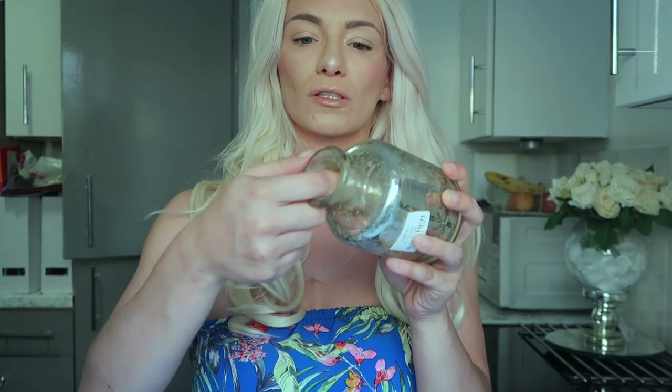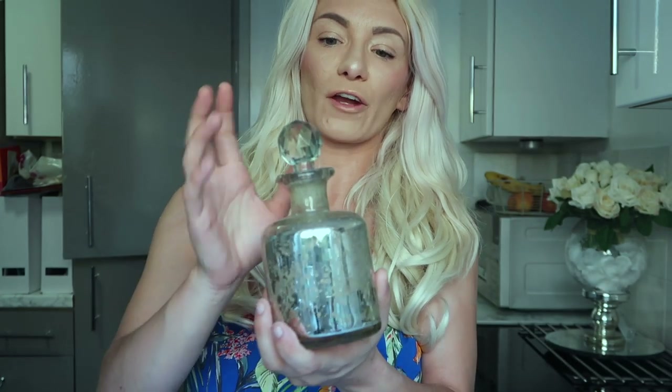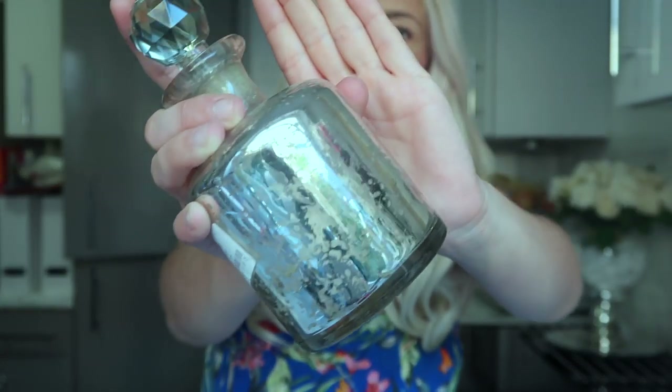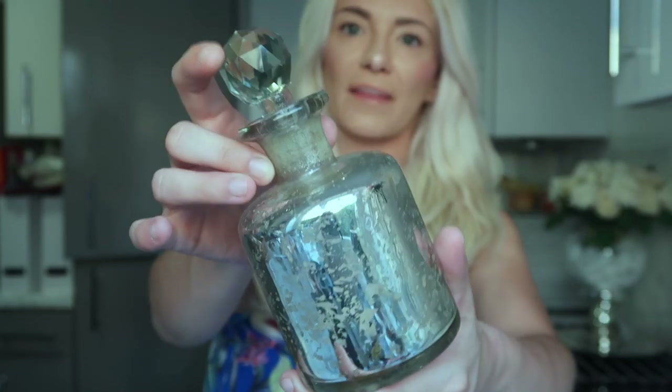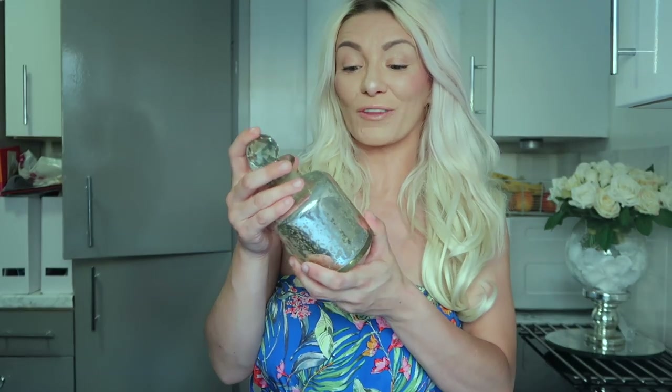The next thing I picked up was from Bexley and Greenwich community hospice — they have a lot of really good homeware. It's a little bottle; I'll give it a clean inside. It's got a gorgeous sparkly effect and a diamante lid — you could put something in it but really for display purposes only. I got this for two pounds.